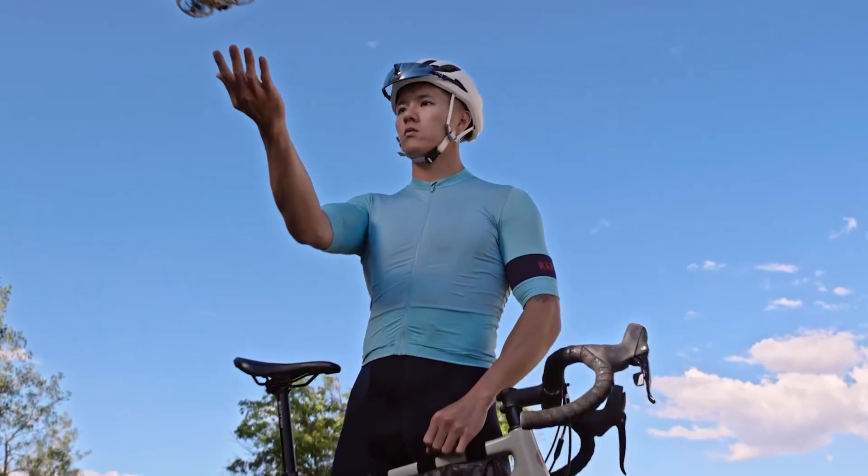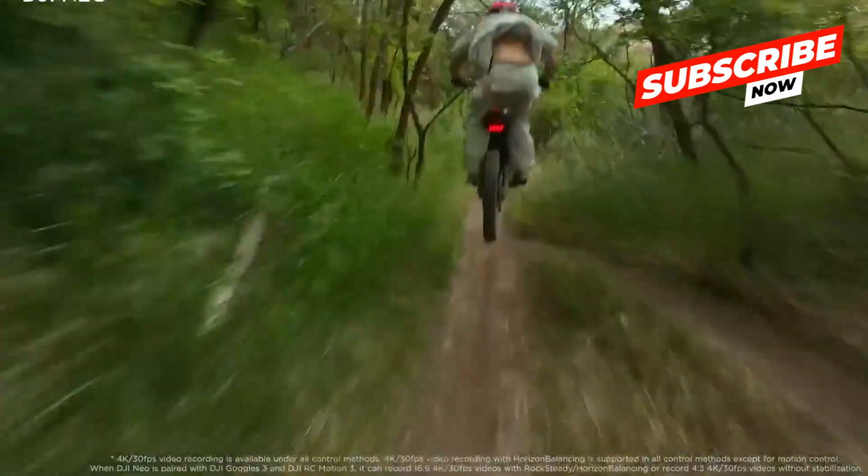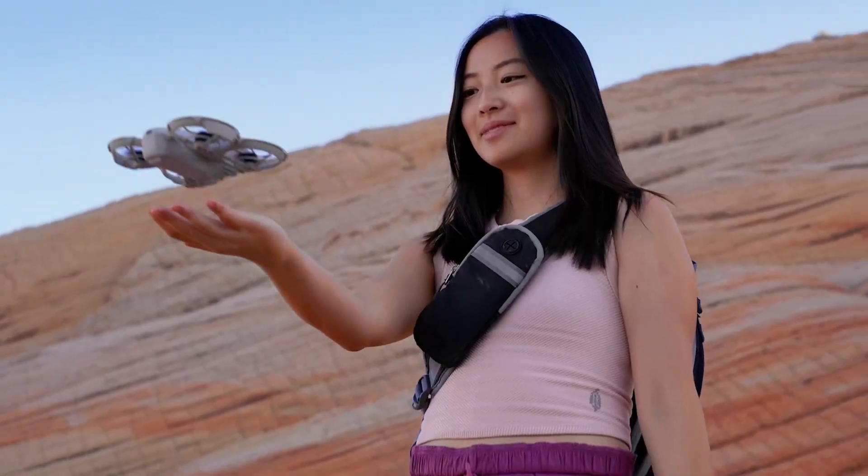Drop a comment — tell me which drone you'd pick and why. Your feedback powers this channel. Thanks for watching, and thanks for flying with Cam Hunter. See you in the next one, where the hunt never ends.